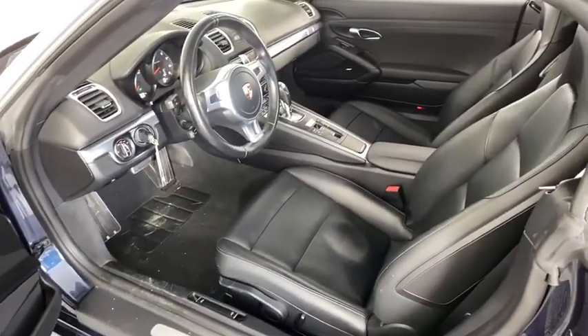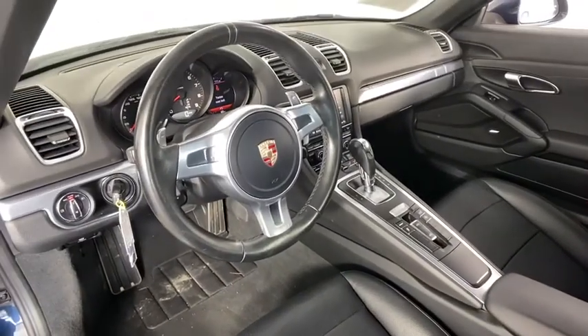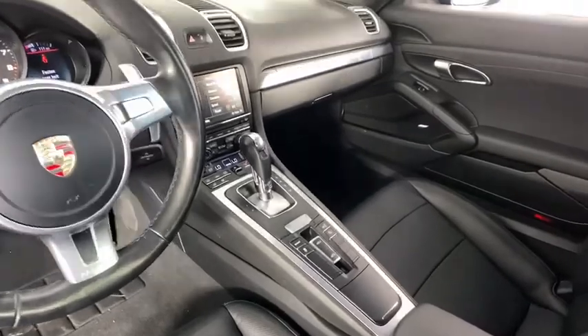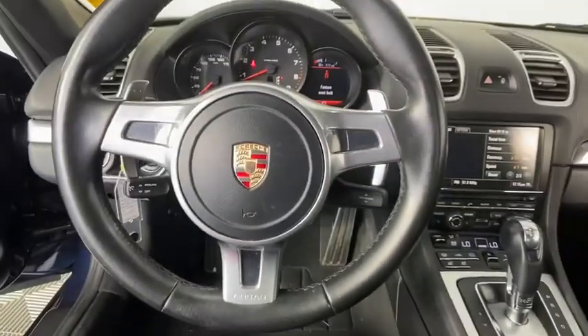Trip computer, rear window defroster, power windows, security system, electronic stability control, fog lights, remote keyless entry, brake assist, tachometer, convenience package, front bucket seats, driver vanity mirror.